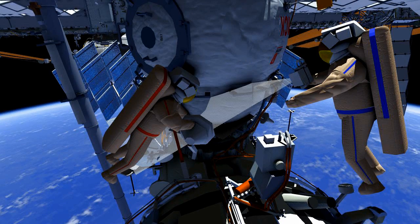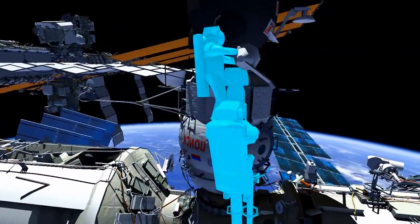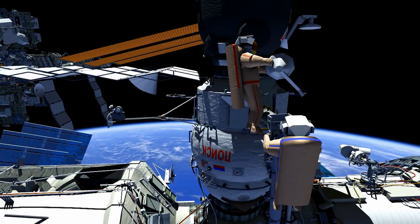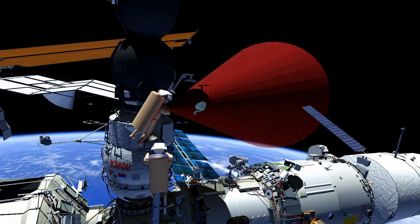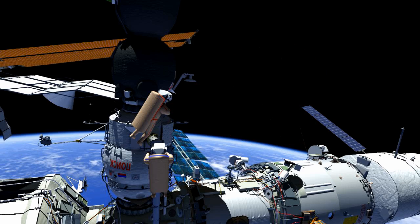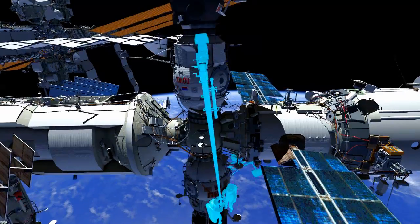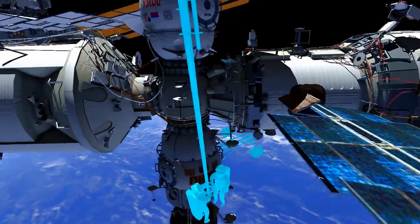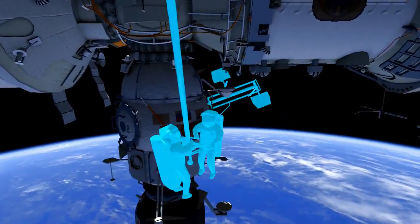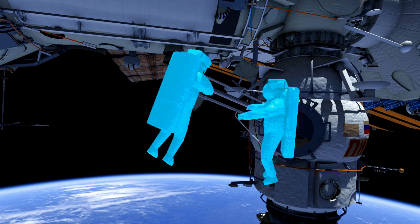Alexander will also take photos of this location. They will go back to the Strela's platform for the jettison of Coors number 2 and jettison it in the same way they did Coors number 1. The two will then translate back down Strela-1's Boom to DC-1 and then back around to the EVA ladder.